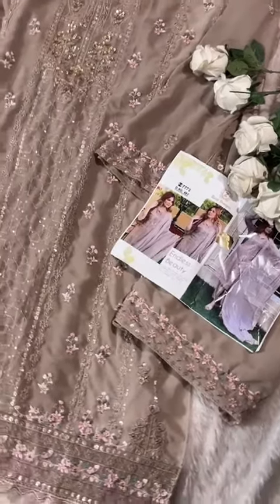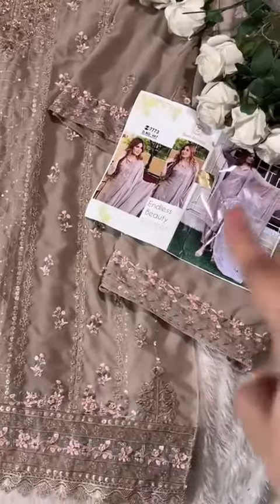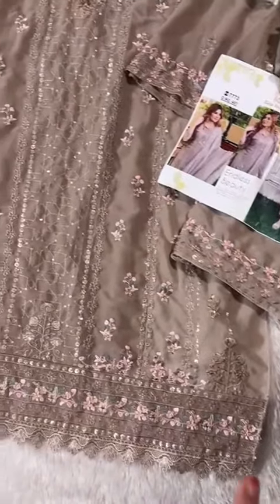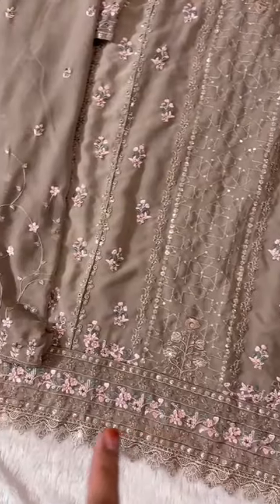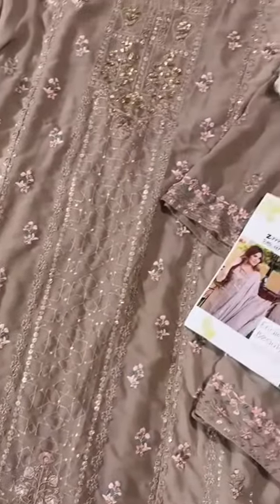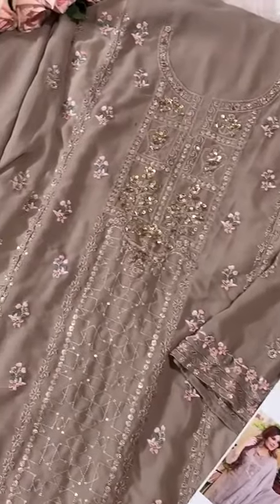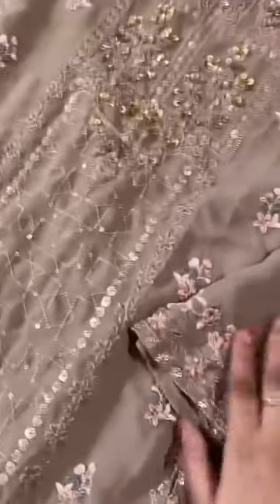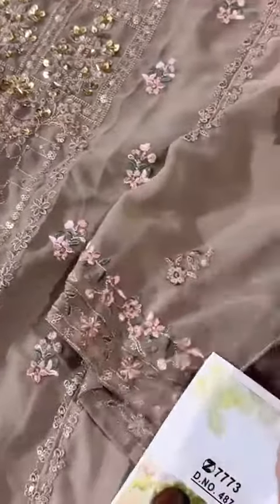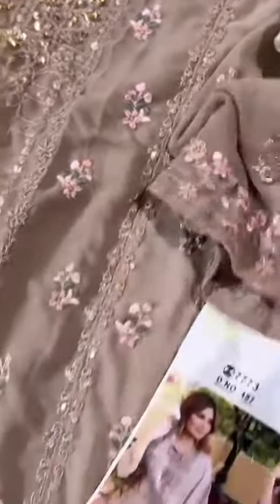Code 487 — what a gorgeous color this is. Check hologram and black bag of zias. Look at the fine embroidery. It is a nice skin color, a beige kind of color. Light beige skin color mixed — heavy embroidery, very nice and fine work.